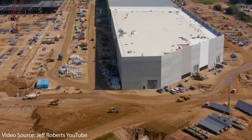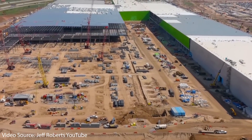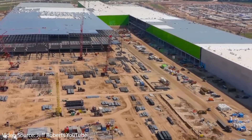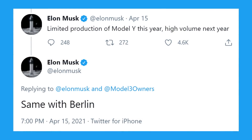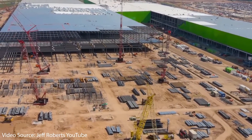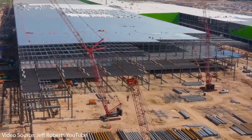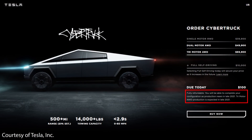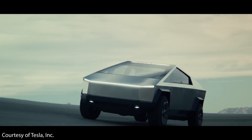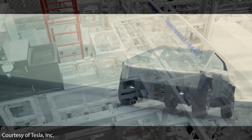When it comes to the rest of Tesla's Austin factory, as seen in recent drone footage by Jeff Roberts, the factory is really starting to take shape. Elon seems confident we could see limited Model Y production in Austin as soon as late this year — very impressive given the project started in July 2020. As for the Cybertruck, Tesla's website still shows a late 2021 delivery estimate, but because of the many new manufacturing processes involved, I expect we'll actually see Cybertruck production in 2022.